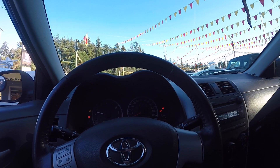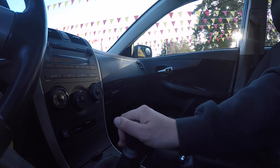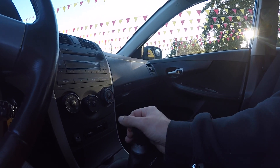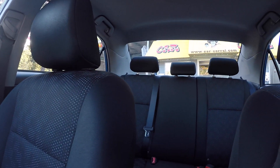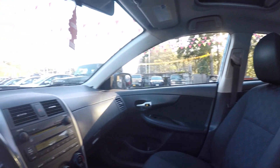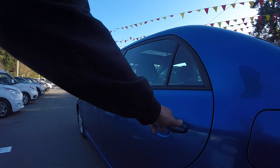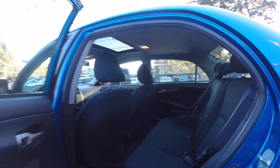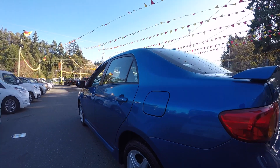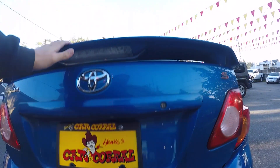It has 166,000 kilometers. And we've got a 5-speed manual. Sunroof and seating for 5.